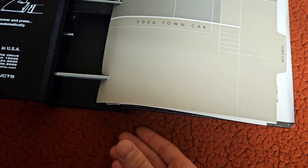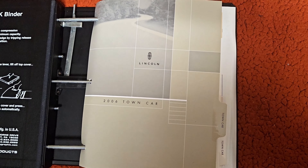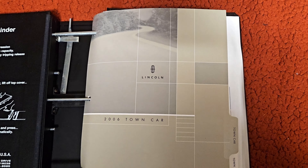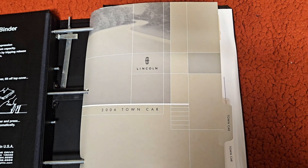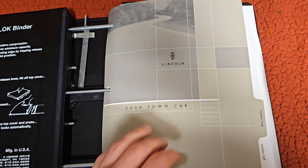Next up are the salesman's brochures. These are really nice and interesting — I found these on eBay. Unlike the regular consumer brochures, these are meant for the Lincoln dealerships; salesmen would use them to learn about the Town Cars so they could sell it to potential buyers on the lot.